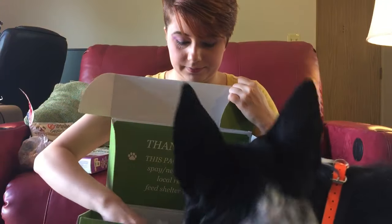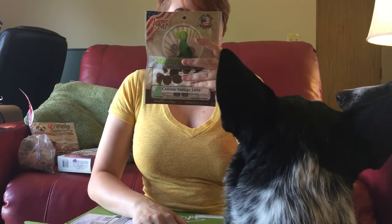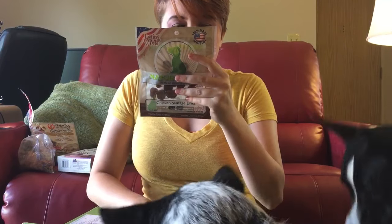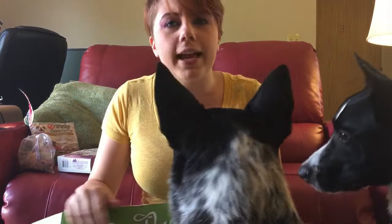These are Natural Value, 100% all natural treats — 20% protein, not bad. But the ingredients include chicken and whole wheat flour. Nope, back in the box, we don't like flour.